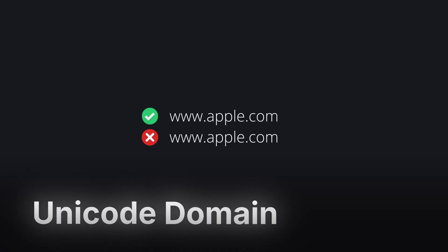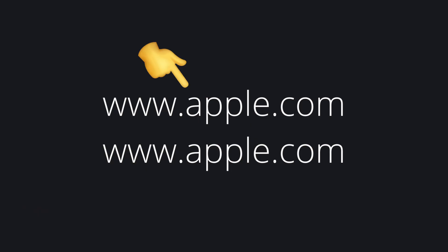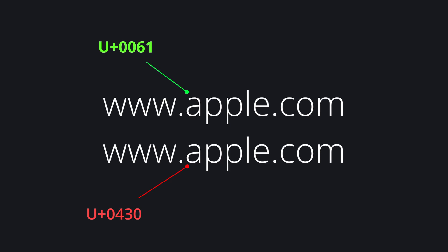There are domain names that literally look safe — this is called Unicode domain phishing. Hackers use Unicode text to name their websites to look like official ones. For example, apple.com — notice the letter A looks one way on the real site, but the phishing website uses a different character. You would not realize they are different, especially if you're using a browser that doesn't show the address bar, like ARC.